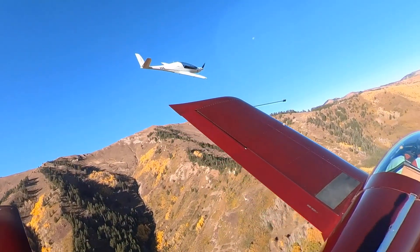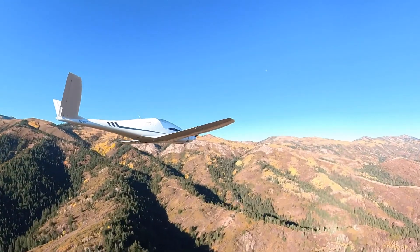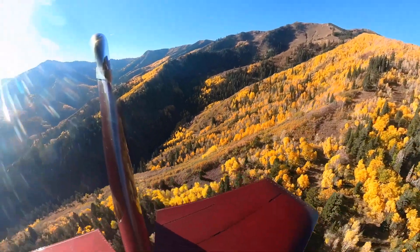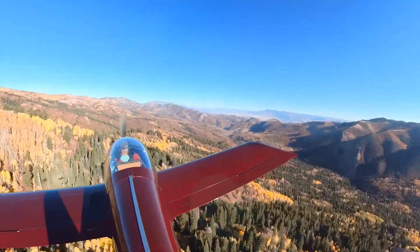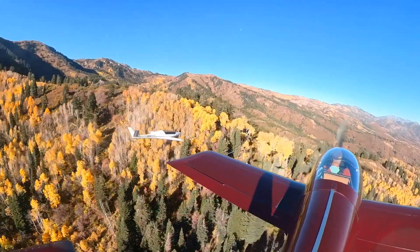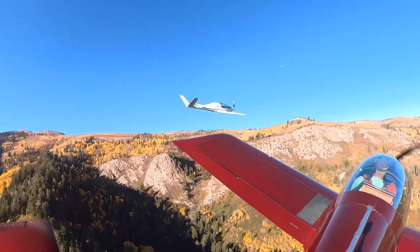Even though it's classified as an ultralight in Europe, when we first spotted Bob out here he was up at 11,000 feet doing about 180 in an orbit waiting for us. We asked him to slow down and drop 3,000 feet and go into a turn — we thought it would be embarrassing if we ran our rockets out of gas trying to catch an ultralight.